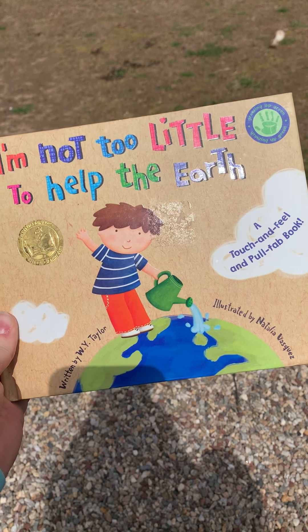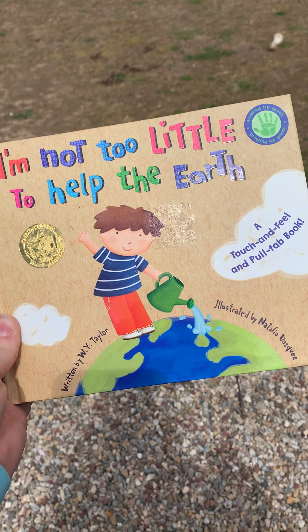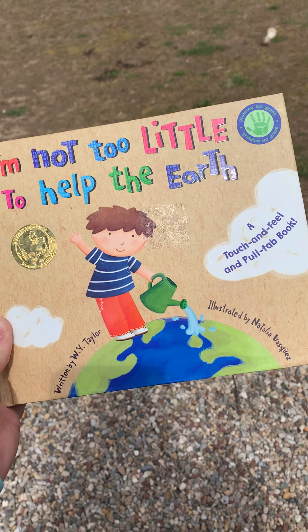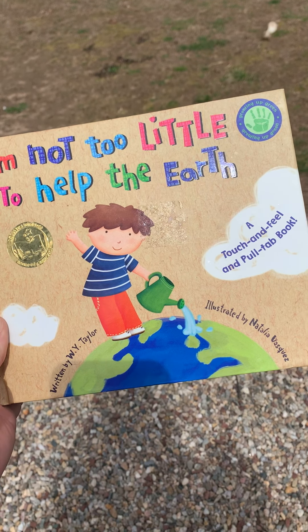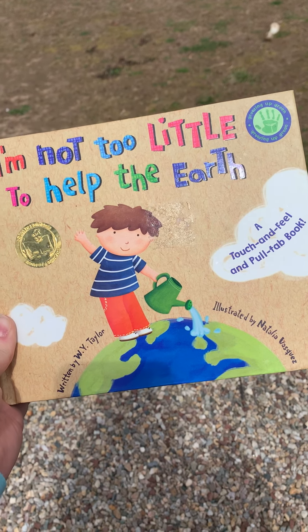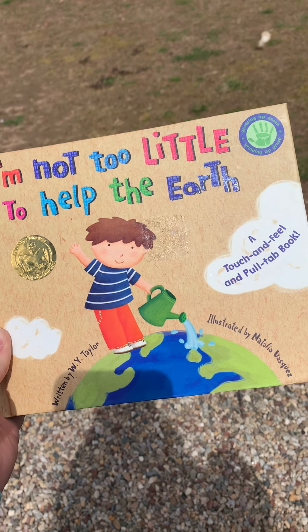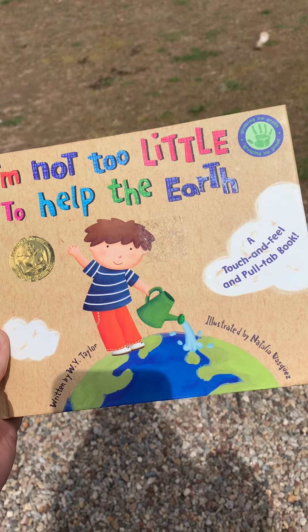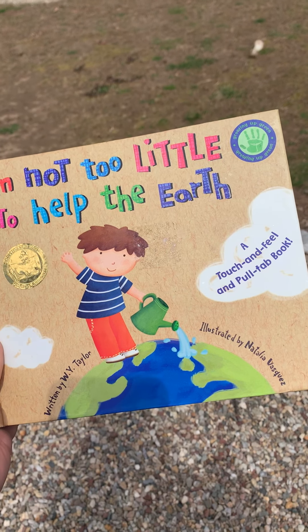It's written by W.Y. Taylor. What does the author do? The author writes the words, and it's illustrated by Natalia Vasquez. Do you remember what the illustrator does? The illustrator draws the pictures.